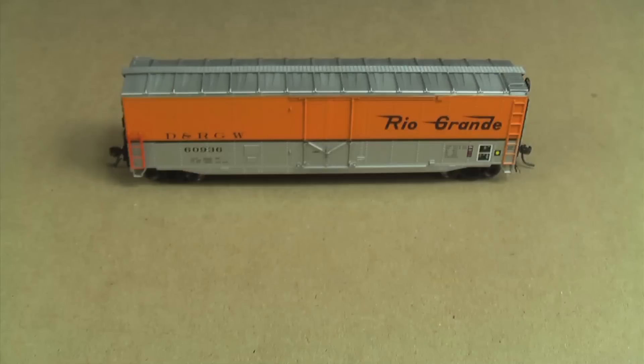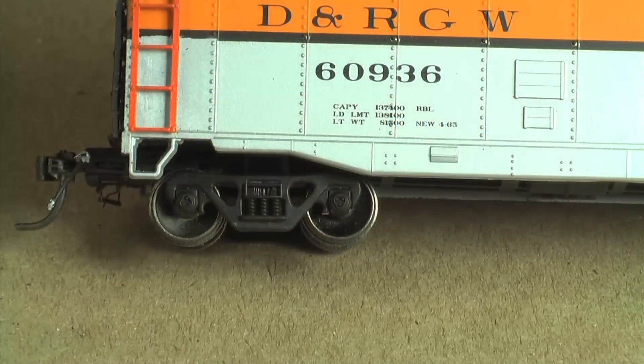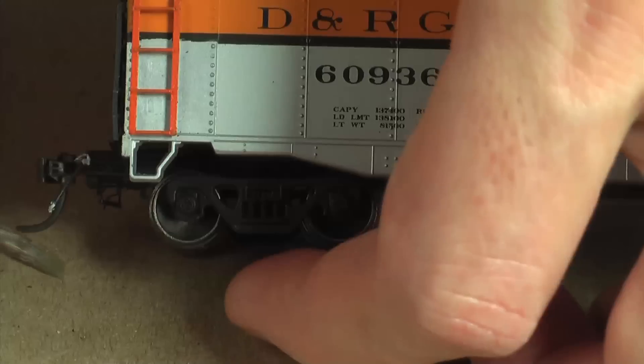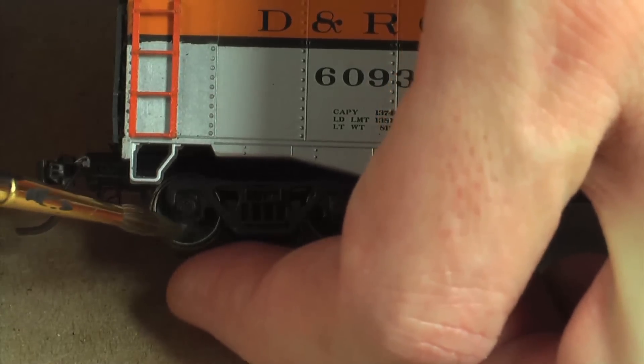Let's get to the weathering. The first thing I like to start with on a car are the wheels, because nothing makes a car look toy-like more than shiny metal wheels. I'm going to take some Polyscale Railroad Tie Brown paint on a brush, put it on the wheel face, then spin the wheel to coat the whole thing.